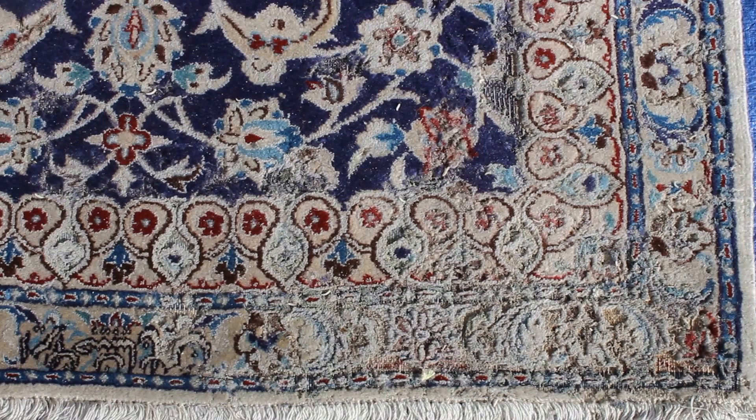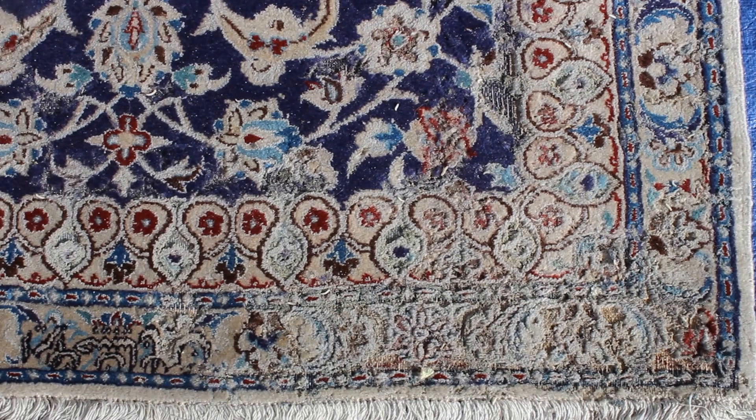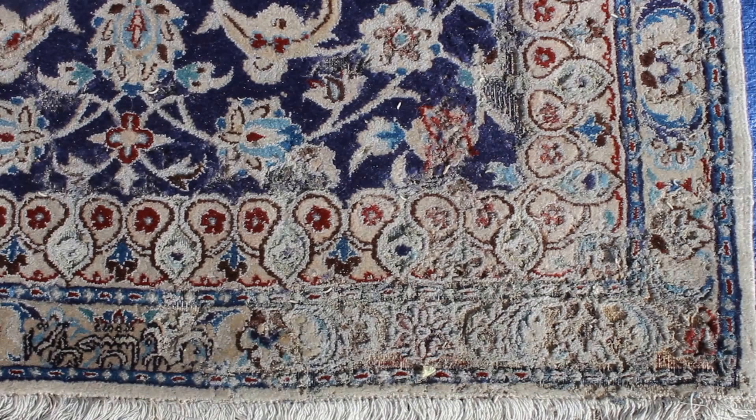What happened was this client left their area rug in a back room that didn't really see a whole lot of activity. One moth came in at some point, laid their eggs, and then the larvae hatched and ate away at the wool fibers.